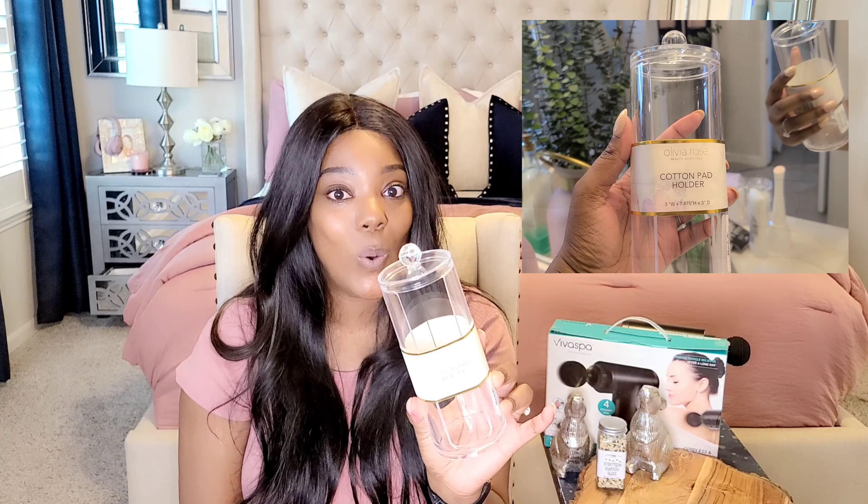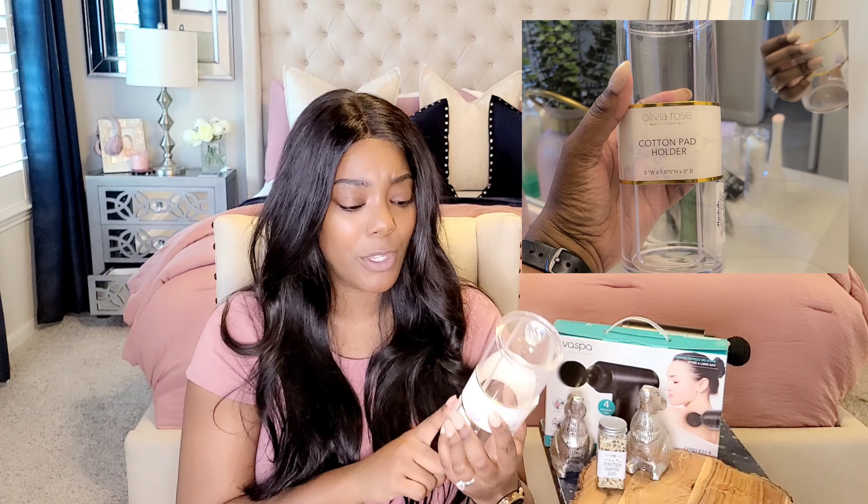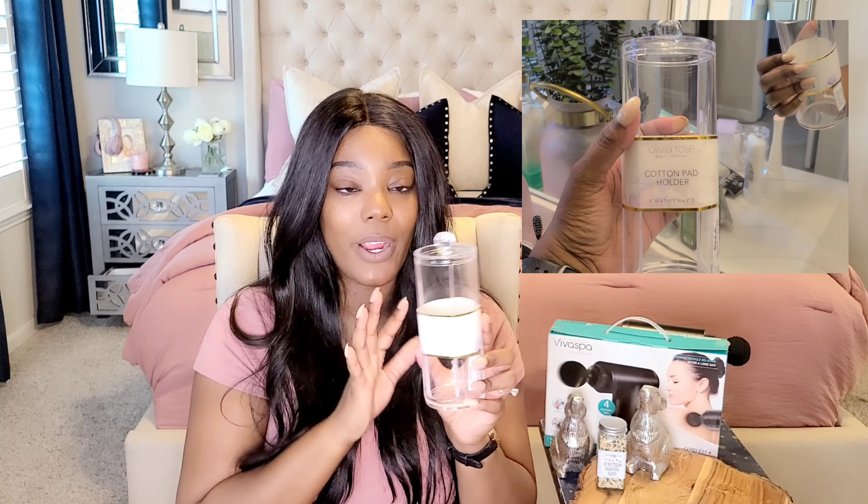Next, this is a cotton pad holder. I know what I said about being wasteful, but I did pick up some toner from Target — the Neutrogena brand — and I needed regular cotton pads. So I picked up cotton pads, and then I was like, I need a cute holder. So I picked up this cute little holder from Marshalls, and it was $3.99. This is going to look so cute in my bathroom, guys.